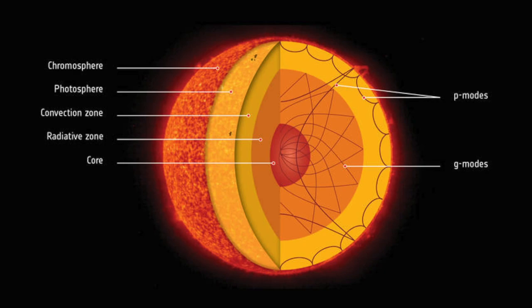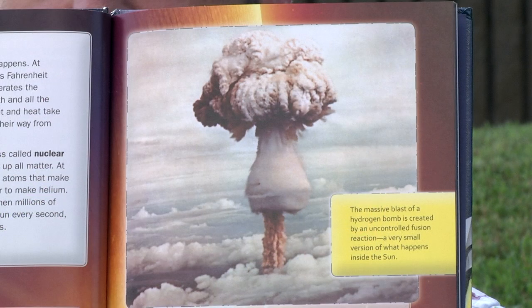The next layer is the core of the Sun — this is where the action happens. At temperatures of around 27 million degrees Fahrenheit, the Sun generates the light and heat reaching Earth and all other planets. The light and heat take hundreds of thousands of years to travel from the core to the surface. The Sun generates this energy by nuclear fusion: hydrogen atoms fuse together to make helium, releasing energy. When millions of tons of hydrogen atoms are fusing every second, the amount of energy released is enormous.